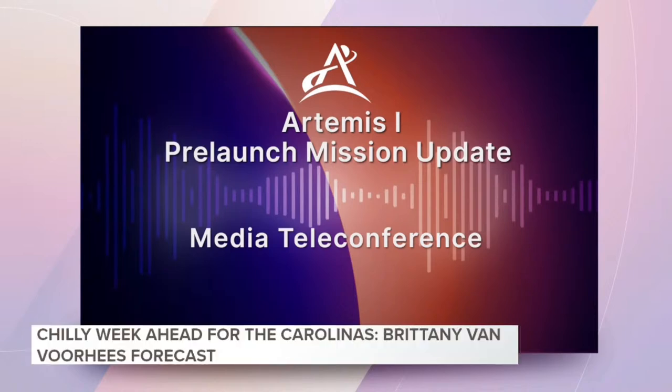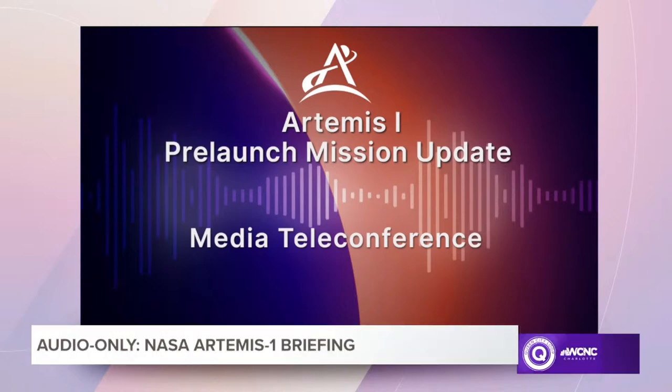Yesterday's mission management team meeting in preparation for launch. Teams are proceeding toward a launch on Wednesday, November 16th, during a two-hour launch window that opens at 1:04 a.m. Eastern Time.